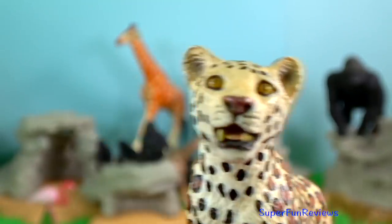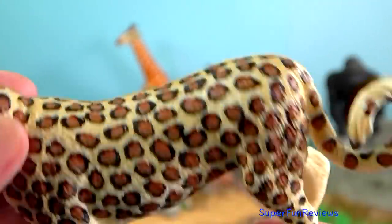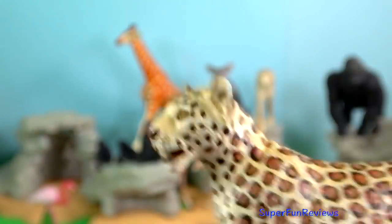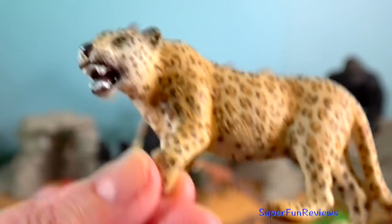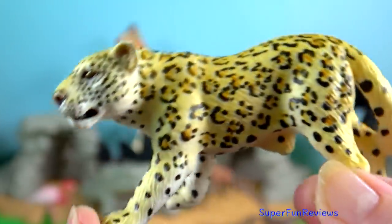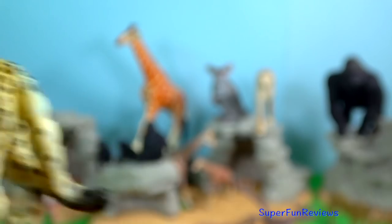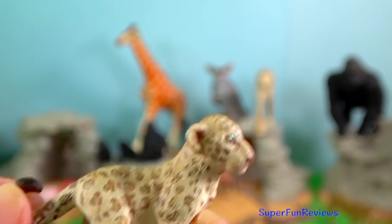Leopard. In Kenya they are found in the Maasai Mara National Reserve. Compared to other wild cats, the leopard has relatively short legs and a long body with a large skull. Its fur is marked with rosettes, similar in appearance to the jaguar, but their rosettes are generally smaller, more densely packed, and without the central spots that the jaguar has. It can run at speeds of up to 58 kilometers per hour.